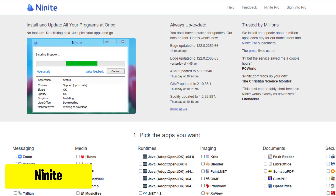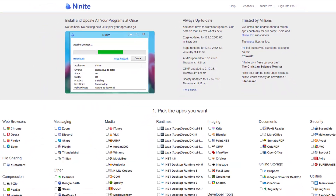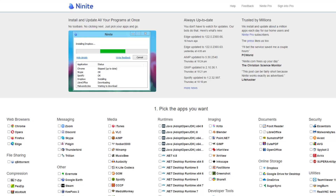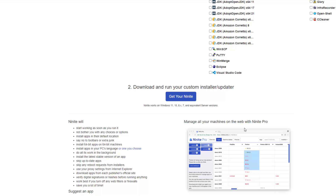Ninite.com is like a magic wand for your computer. You pick the programs you want to install and Ninite waves its wand to install them all at once. It's super quick, no junk included, and keeps everything up to date automatically. Say goodbye to clicking through endless installers and hello to hassle-free software setup with Ninite.